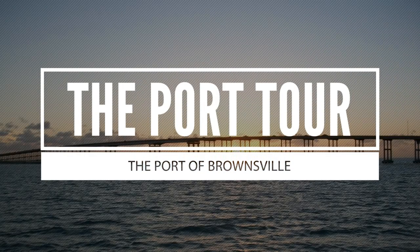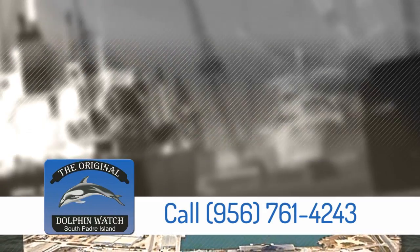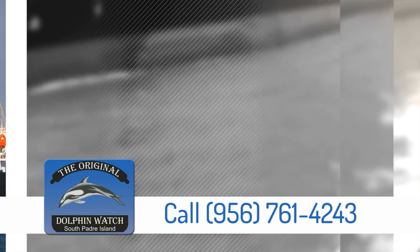See the giant oil platforms of the Gulf of Mexico and the international flagships. See how the rigs are built at the largest platform production yard in America.